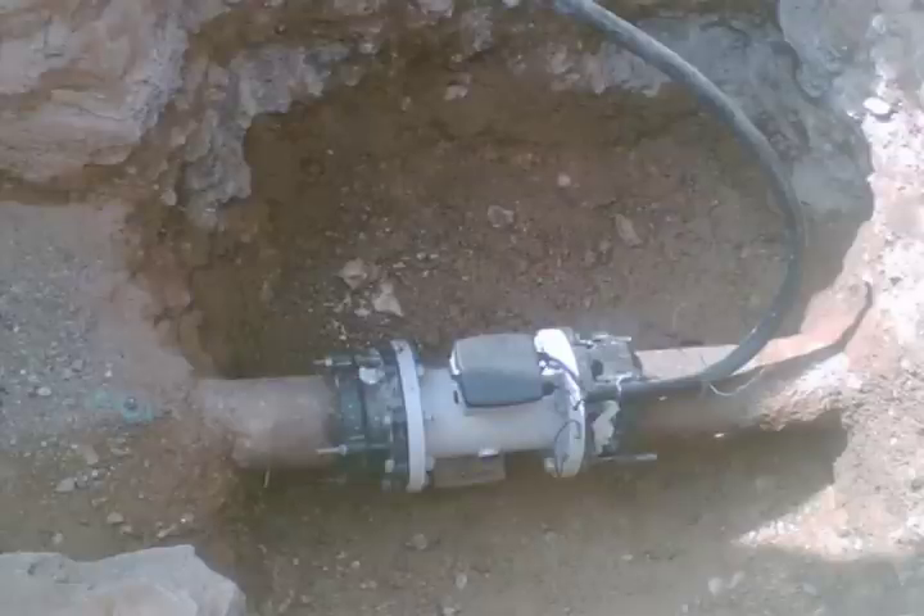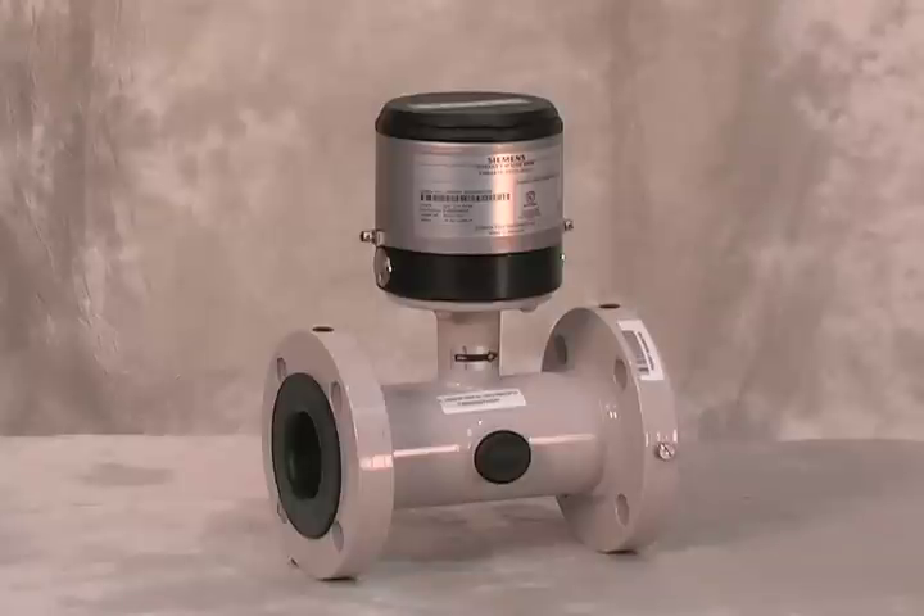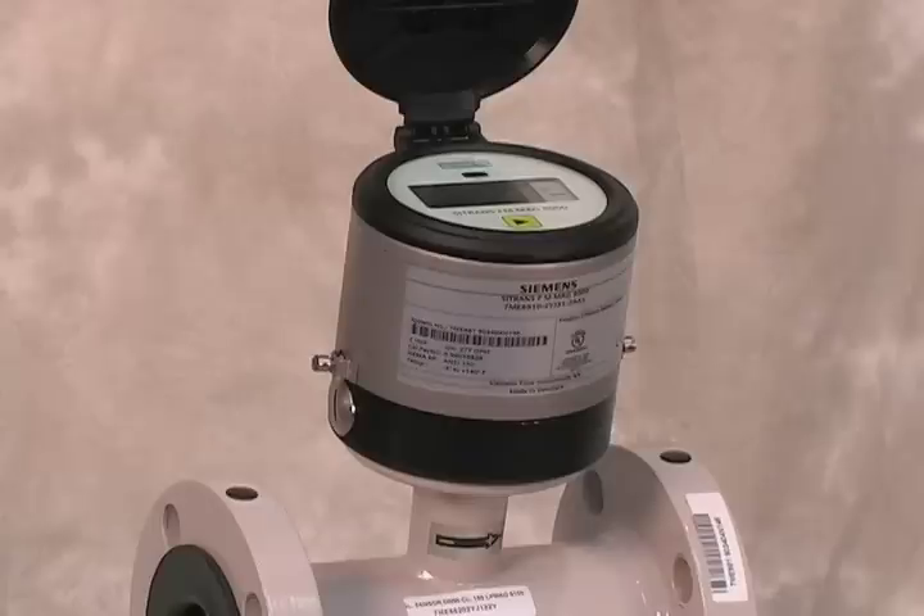It has no moving parts, so once it is put into operation, it is practically maintenance-free. This makes the C-Trans MAG-8000 the flow meter with the lowest cost of ownership on the market.